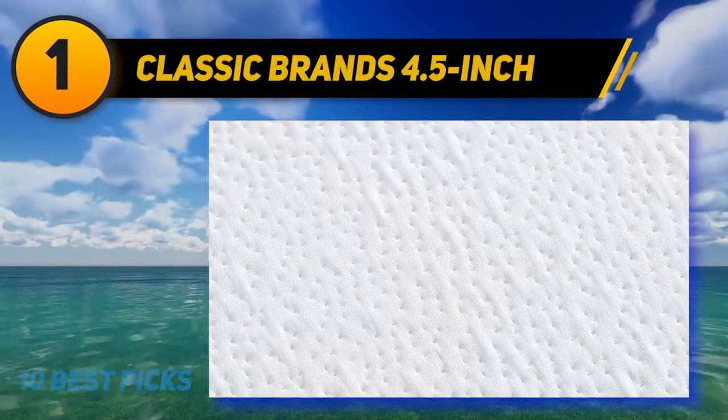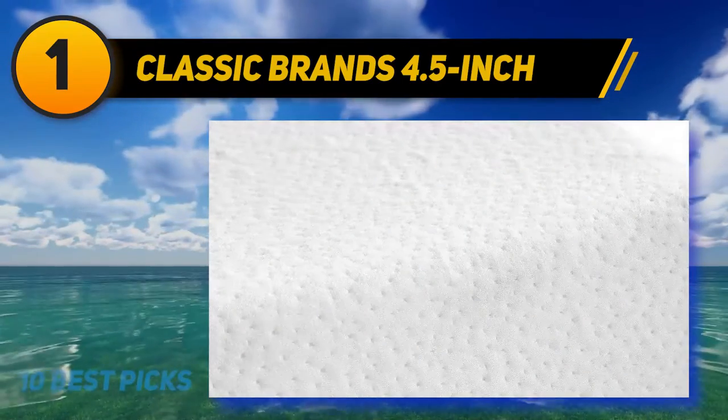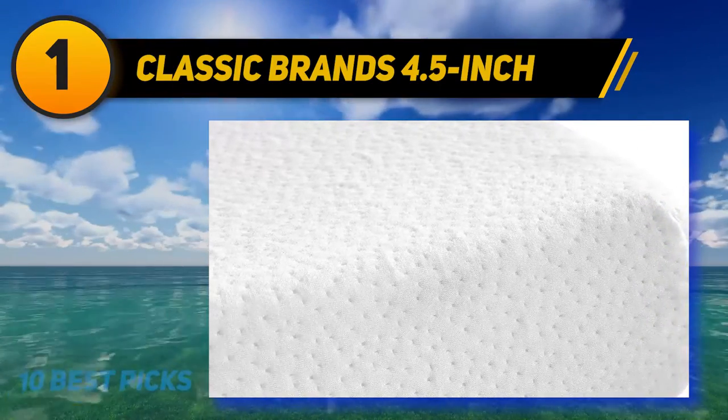And number 1: Classic Brands 4.5-inch. One big issue with sofa beds is that the bed that folds out is usually lacking in comfort, with the beds having very questionable materials in their mattresses.